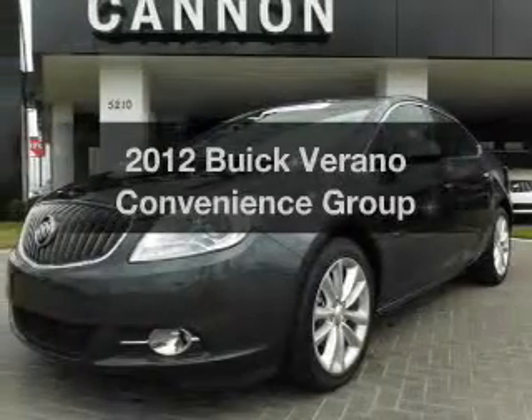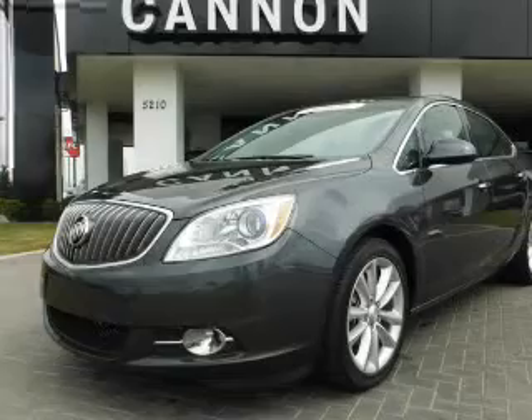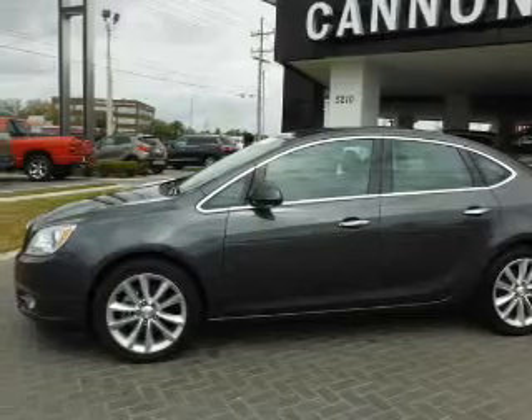Travel the roads in style and comfort in this great vehicle. With an efficient four-cylinder engine, the powertrain includes front-wheel drive, connected to a smooth-shifting six-speed automatic transmission.